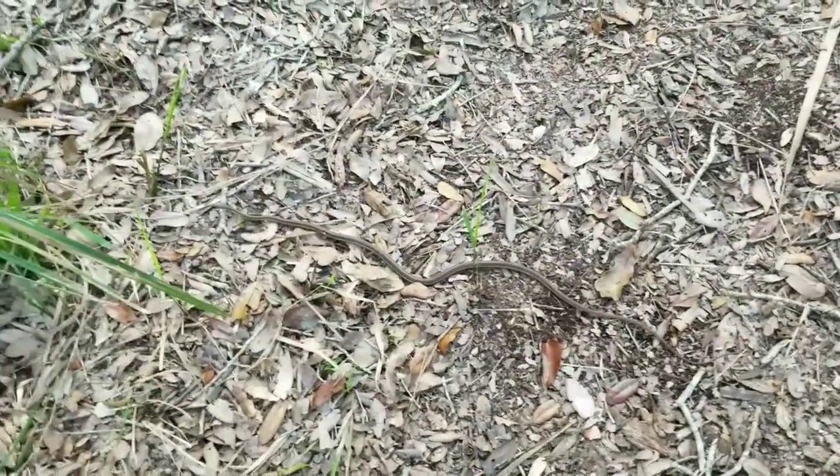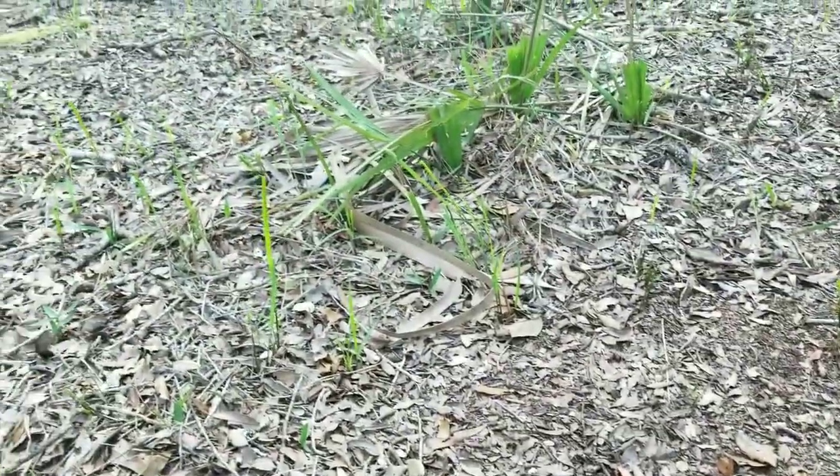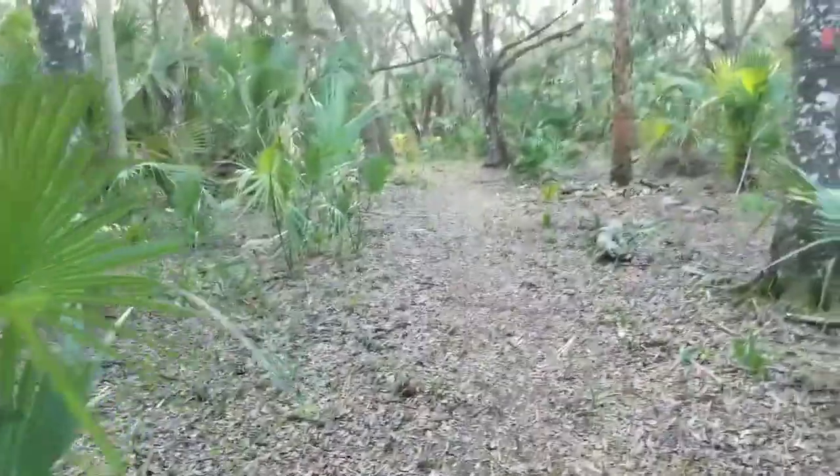Snake on the trail. I almost stepped on this poor thing. I'm sorry buddy. As we've established, I'm very intimidating of a creature.